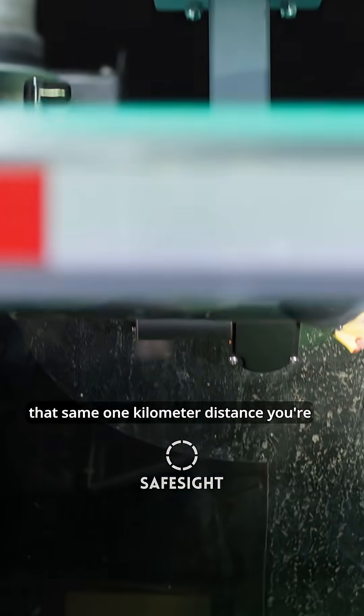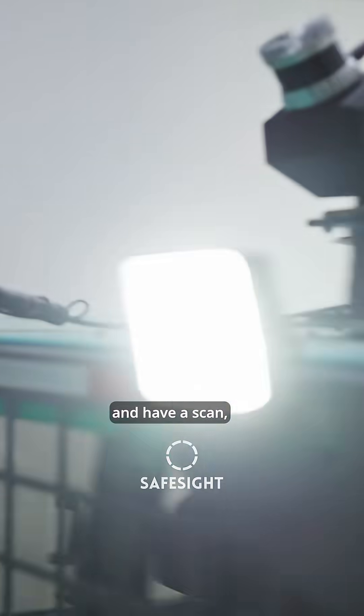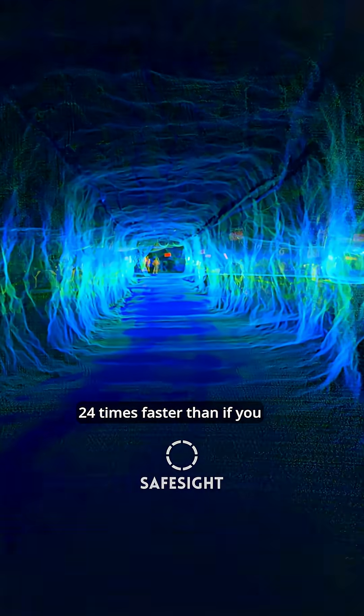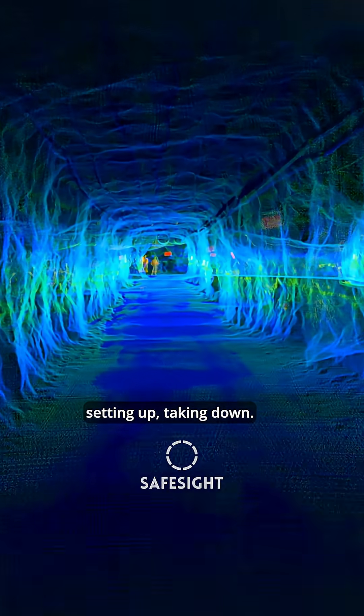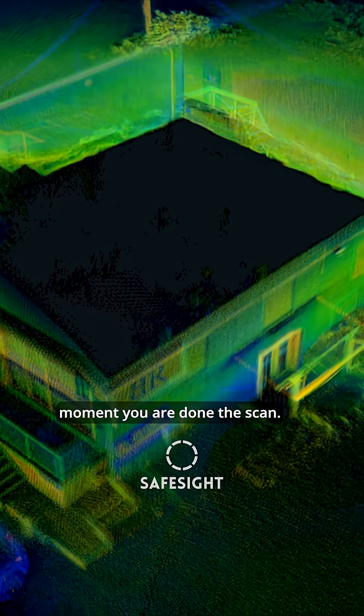With an in-motion LiDAR, you can take that same one-kilometer distance you're trying to travel, capture it in motion, and have a scan 24 times faster than if you were setting up and taking down repeatedly. With SafeScanner, you're gathering clean, processed data that's ready to be used the moment you are done with the scan.